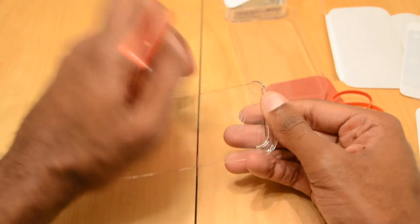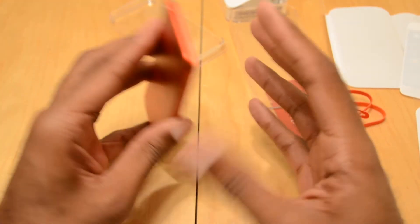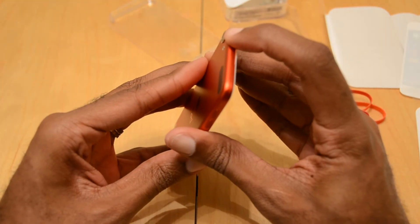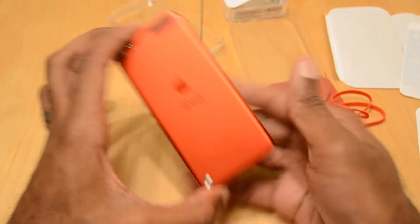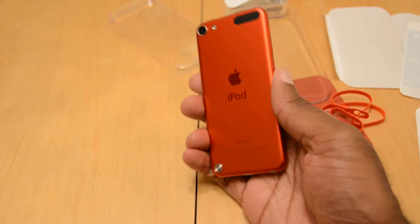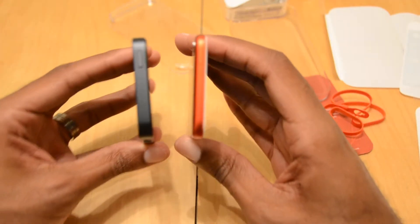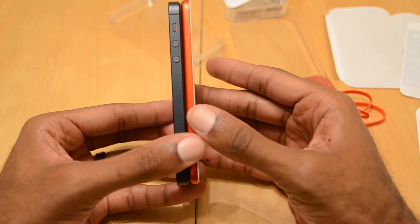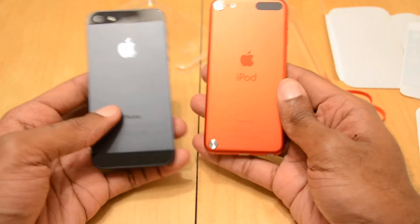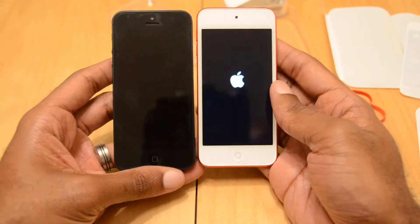Let's just get this thing on now. Here's the product itself. I'm going to power this up. Very thin. And I like the backing — it reminds me a lot of the iPhone 5. Let's go ahead and compare that to it. Both of these devices are thin. You can definitely see how the new iPod Touch is thinner, but both are pretty cool.